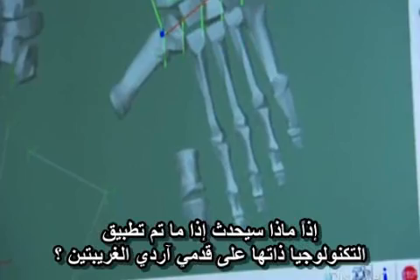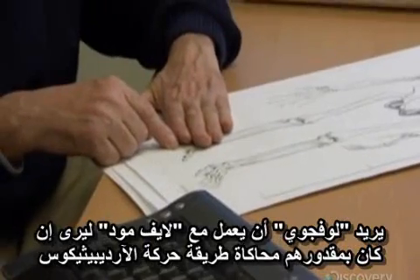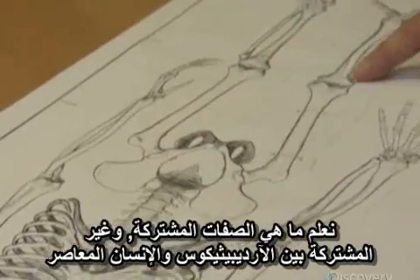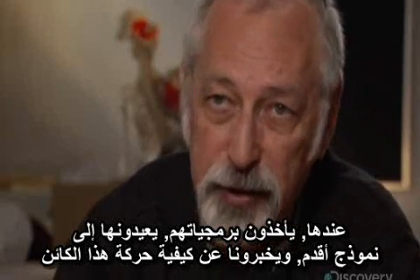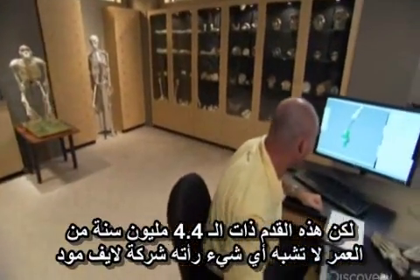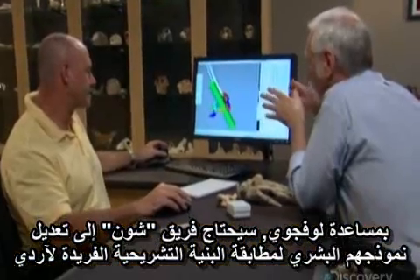So what would happen if this same technology was applied to Ardi's very unusual feet? Lovejoy wants to work with Life Modeler to see if they can simulate how Ardipithecus might have walked. We can take the data derived from the skeleton and put them all together and give them to Life Modeler. We know what elements are shared and what elements are not shared between Ardipithecus and modern humans, so they can take their programming, de-evolve it into a previously existing form, and tell us how this creature moved. But this 4.4-million-year-old foot is not like anything Life Modeler has ever seen. Sean's team will need to modify their human model to match Ardi's unique anatomy.